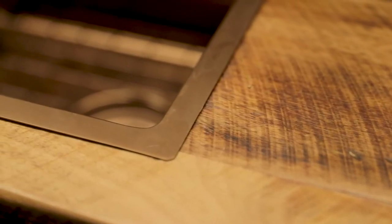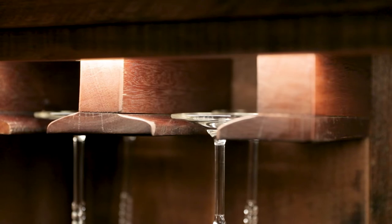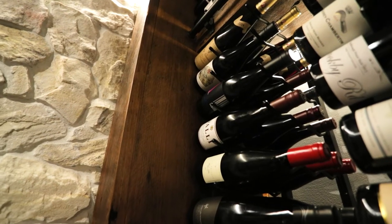For the cabinetry, we use recycled hardwood. The uniqueness about the recycled timber, as you can see, is that it has idiosyncrasies — it's got knots, it's got stains, it's got nail marks. Plus, we're being a little bit green and you're getting something unique.